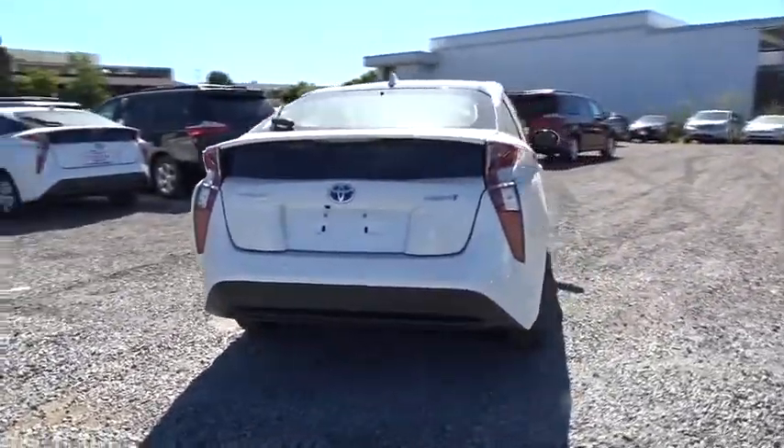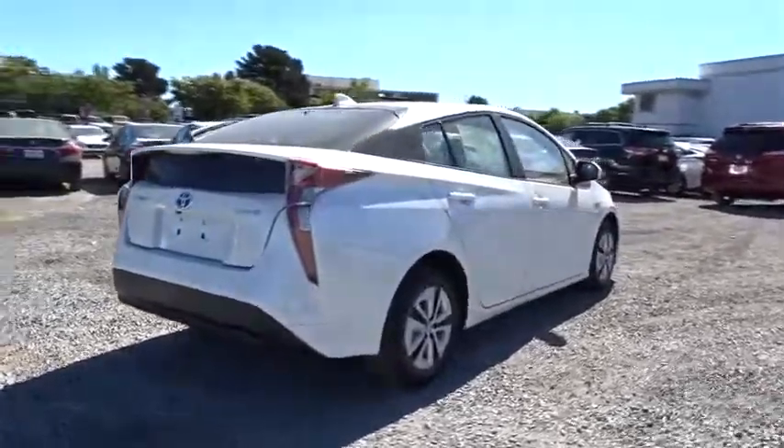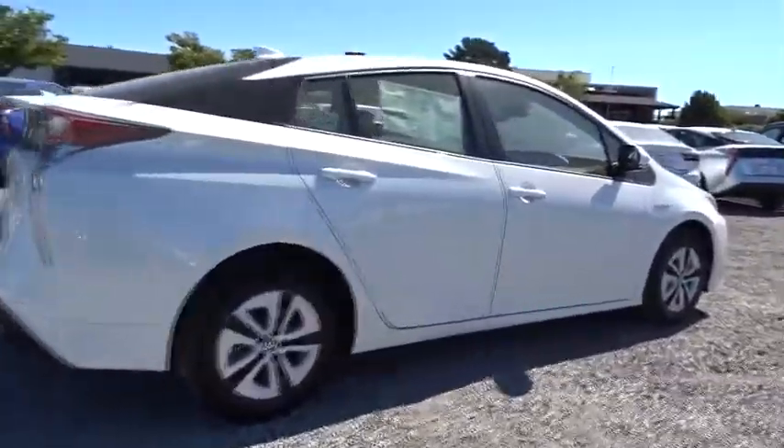One reason for its EPA estimated combined 50 MPG rating. This beauty will even make your house keys jealous. Drive it today.